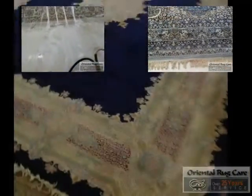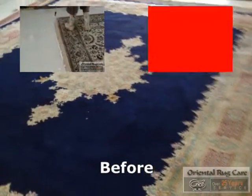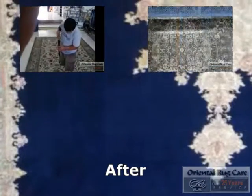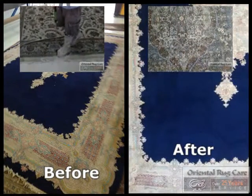Before and after. Call Oriental Rug Care — let us earn your business. We guarantee pet odor removal and we guarantee your satisfaction. Thank you.